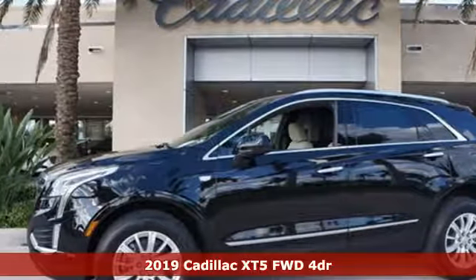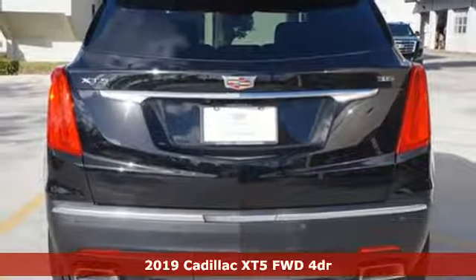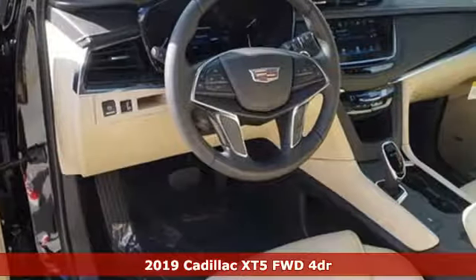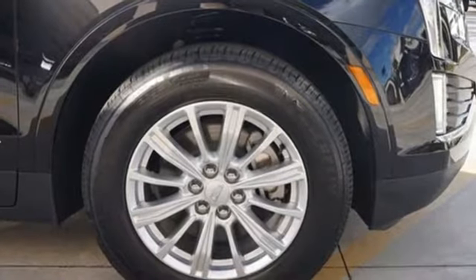Here's a new 2019 Cadillac XT5. Designed with your agenda in mind, this XT5 helps you get ahead while pampering you like it's your day off. It comes with the features you need, and better yet,